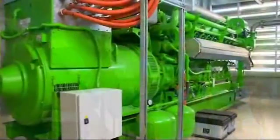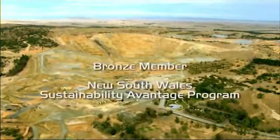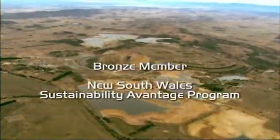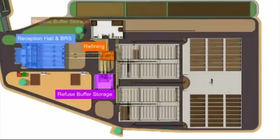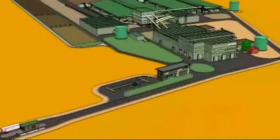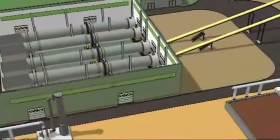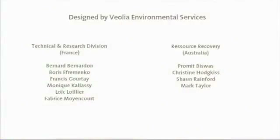Veolia is recognised as a leader in providing innovative, sustainable solutions, and is a bronze member of the NSW Sustainable Advantage Program. Every aspect of the facility, from the offices to the design of the process itself, will be built with sustainability as a guiding principle. Veolia are proud to offer this facility to the SSROC group of councils, incorporating best available technology for the mechanical, biological processing of household wastes.